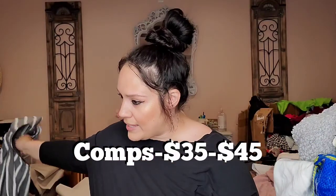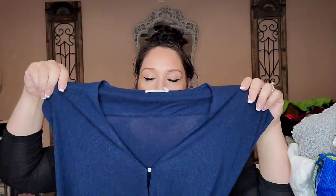This is new with tags, Holding Horses — originally $148 and even the clearance price was $90. It's a size 2, a button down gray and white striped collared sleeveless midi dress. This is Rag and Bone size medium — a linen blend blue wrap top. And this is Eileen Fisher extra small — an open front linen blend blazer.